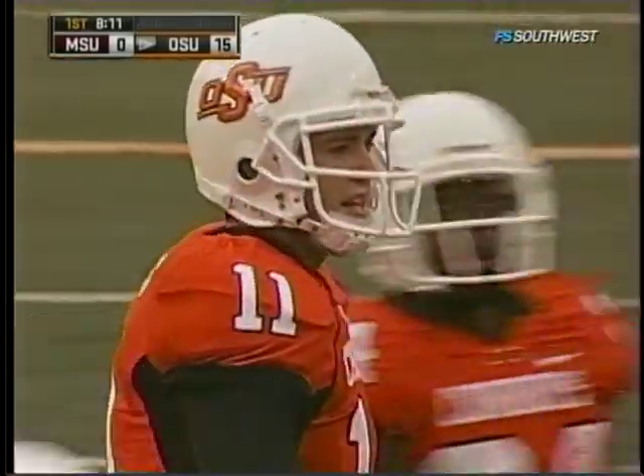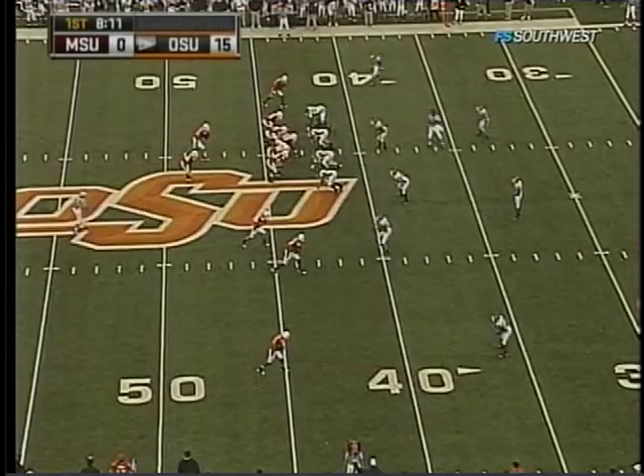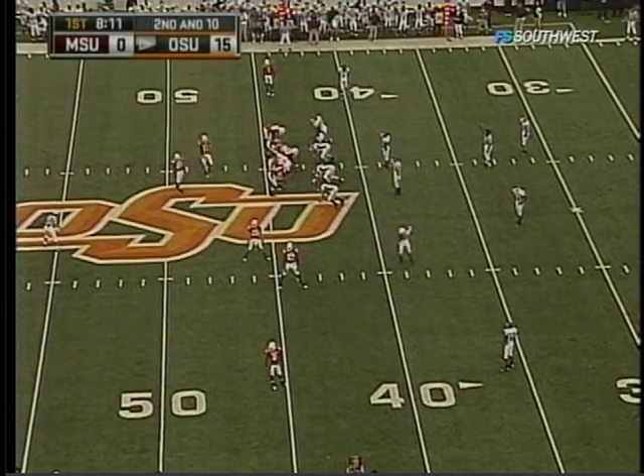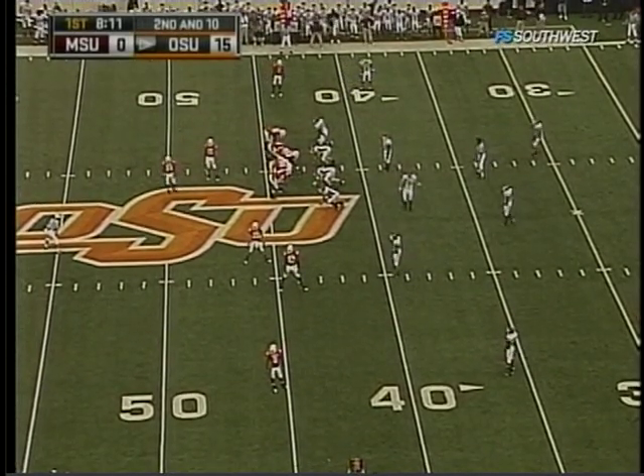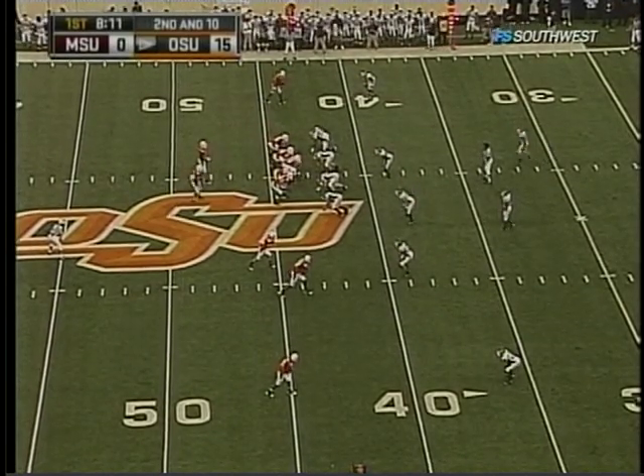Oklahoma State is 2-0, going for their best 3-0 start in the last five years. Coming off a 39-13 win over Washington State, then last week knocking off Houston 56-37. In that game against Houston, they did not punt or turn the ball over in the second half — they were absolutely dominant.